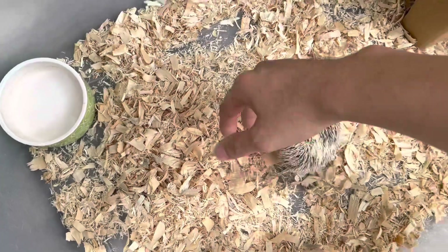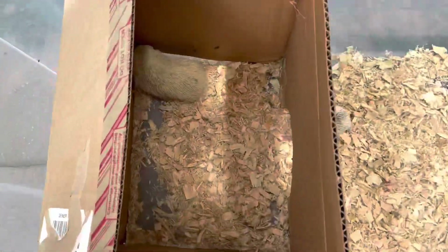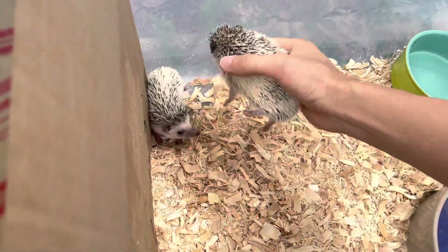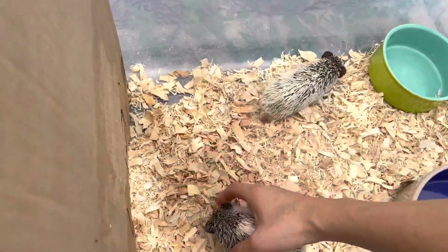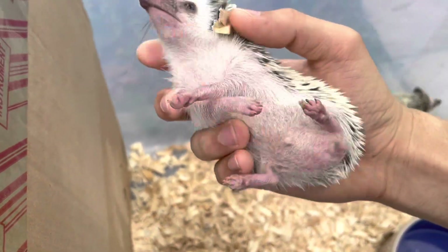The girls will be in this bin and the boys will be in the blue bin. It's kind of hard to do with one hand, but let's get it done. That's a boy.